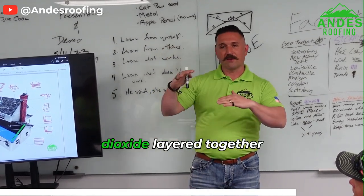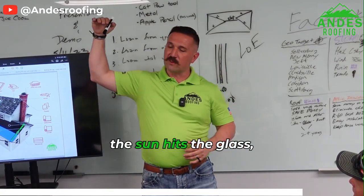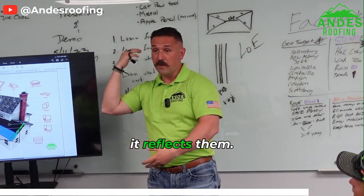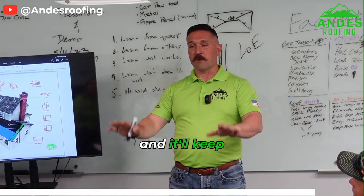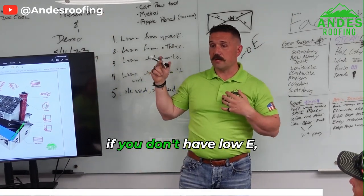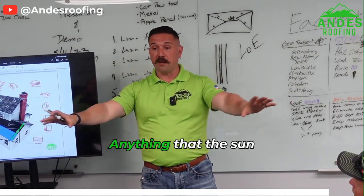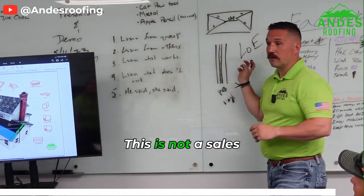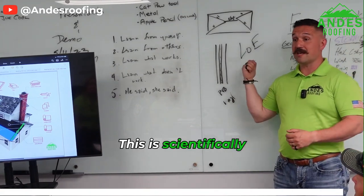Low-E 366 is silver and titanium dioxide layered together microscopically. The real benefit it provides is that when the sun hits the glass, the glass does not absorb the sun's rays — it reflects them. So it will 100 percent keep the interior of your home cooler and keep everything from fading. If you have carpets, rugs, or furniture near a skylight, without low-E that sunlight over two to three years will fade anything it touches. Low-E keeps that from happening — this is scientifically proven.